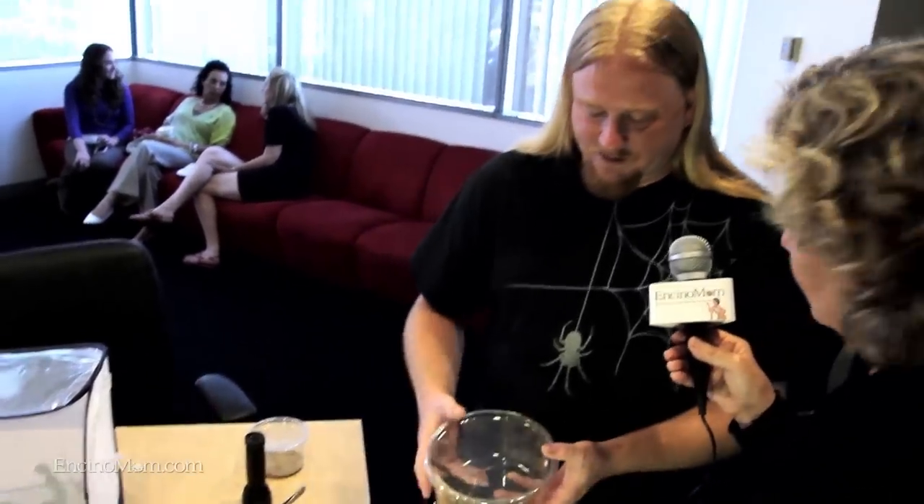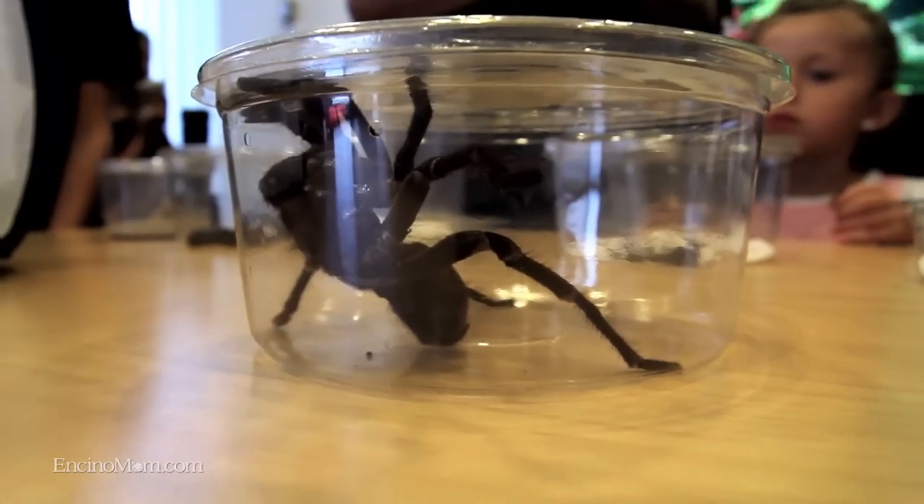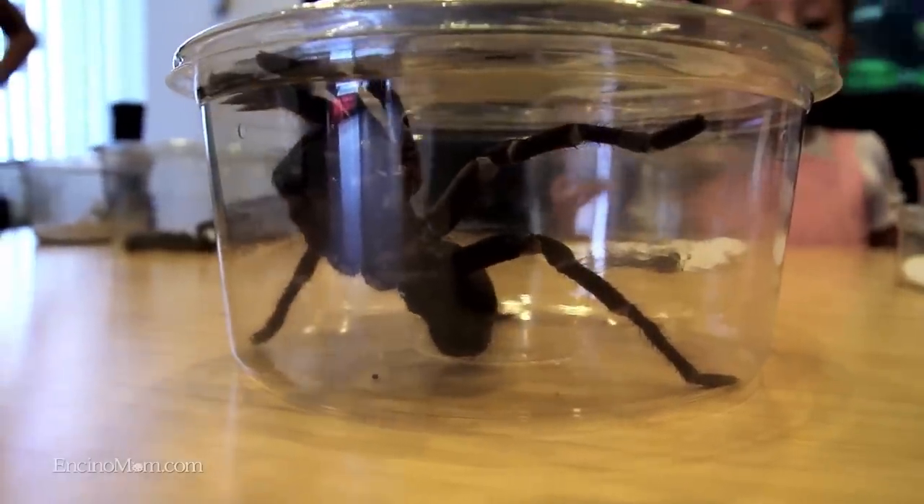We've got the biggest tarantulas in the world. It's called a Goliath Bird Eater. Their main diet consists of small reptiles and bugs in the wild. They will, if given the chance, eat a bird — if a small bird landed next to their hole, they would come out and eat it. But chances are a small bird doesn't land next to a hole very often. All tarantulas have venom, but none are known to be able to kill a person. There are some that are very painful and can cause really bad effects, but they don't kill people. I've actually seen a guy with a small scar on his hand where one of these bit him — he said it was pretty painful for about a day.